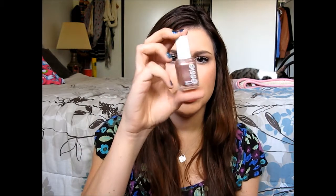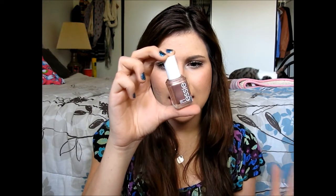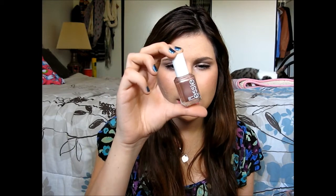Last but not least, my fifth nail polish pick is Essie's Buy Me a Cameo, which is a metallic satin frosted mocha as described on their website. I think it has a bit of a nudie pink color to it. It's definitely metallic — I included this in my summer pedicure video, but I just love this color year-round. This is probably one of my favorite Essie polishes. It's a beautiful neutral, but the metallic makes it a little more fun and on trend, while still being very nude and elegant. It's Buy Me a Cameo.